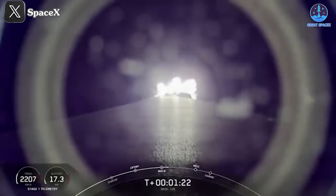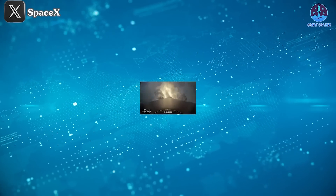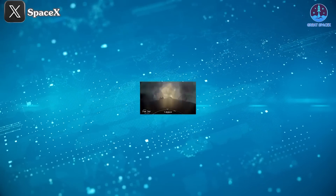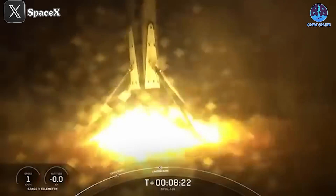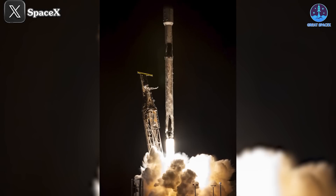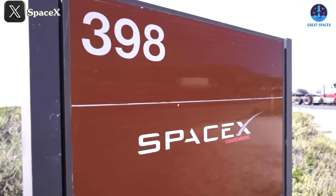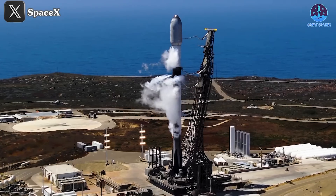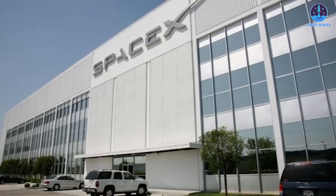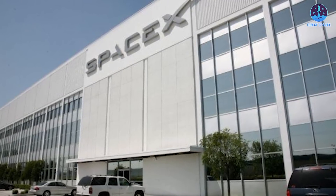The Falcon 9 also achieved several milestones with this mission. It marked the first flight for booster B1088, the 11th successful landing of the Of Course I Still Love You droneship, and the 377th overall landing for SpaceX. Most notably, it was the 100th successful launch from PAD SLC-4E in California — a meaningful achievement given the ongoing challenges SpaceX faces with local regulations regarding rocket launches in the region. As 2024 nears its close, there's still time for SpaceX to set even more records, and with their impressive momentum, it will be exciting to see what milestones they achieve before the year ends.